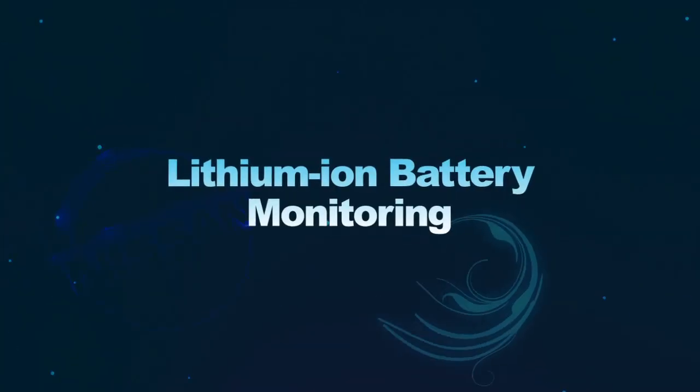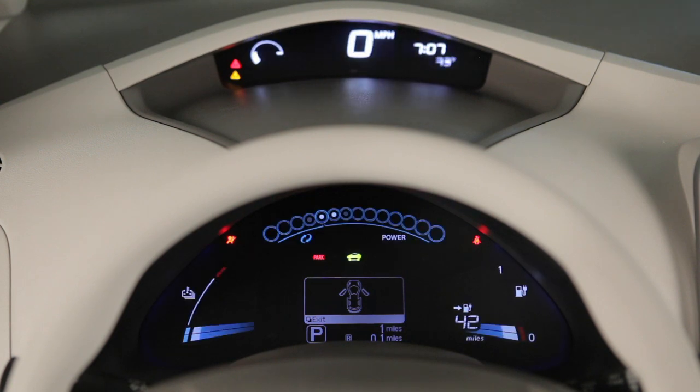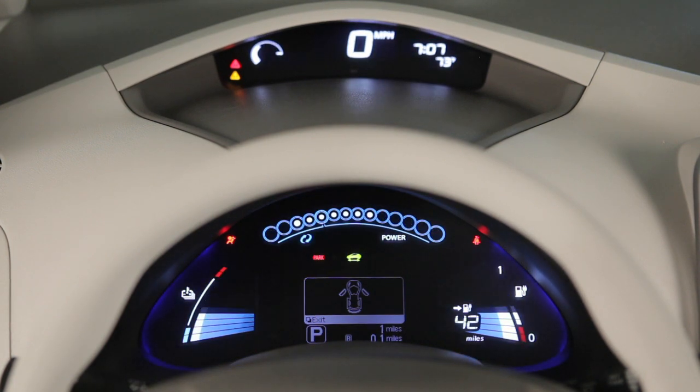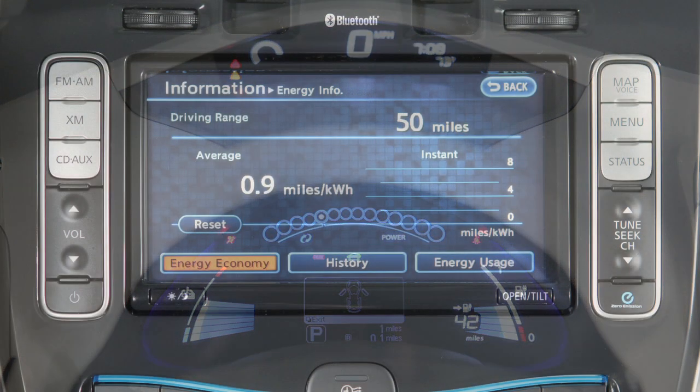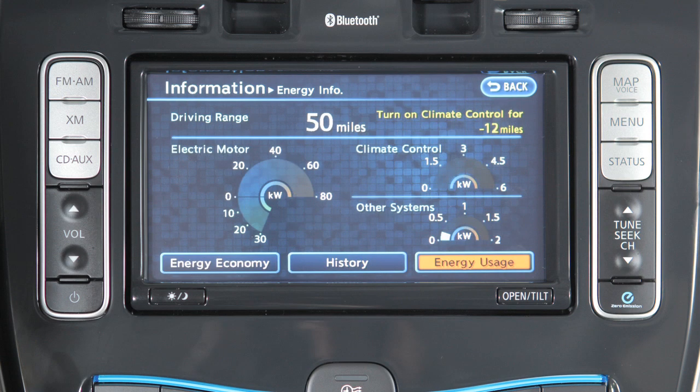Lithium-ion battery monitoring. There are a variety of meters, gauges, and warning and indicator lights to monitor battery status. Monitoring these displays and adjusting your personal driving techniques accordingly make it possible for you to minimize the energy usage in your vehicle.